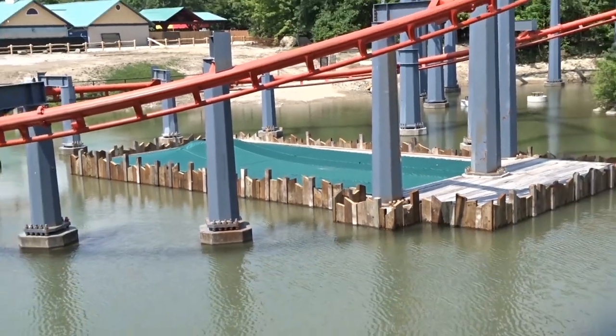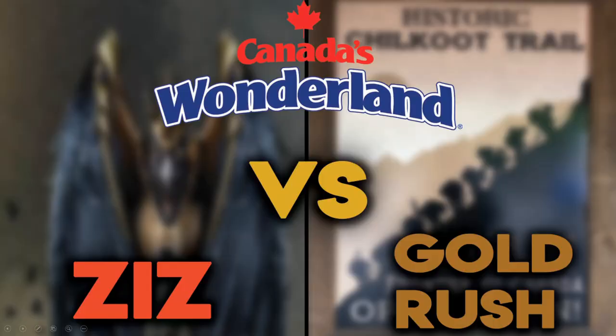That conversation starts up the whole debate of Ziz versus Gold Rush. We know there's what we're assuming is a teaser in the new Canadiana-themed area near Whitewater Canyon and the Timberwolf area, and it brings up this whole Gold Rush theme for 2019. Then you have Ziz — Ziz has been around as a concept for the last seven years. You have Behemoth and Leviathan, and one would assume Ziz would complete the trio. The park is getting its third major coaster, so why not name it Ziz?